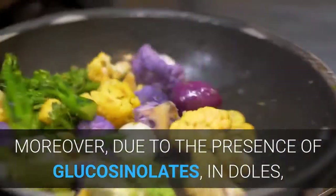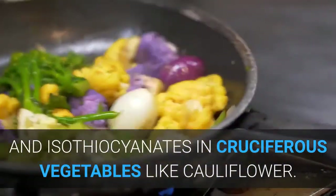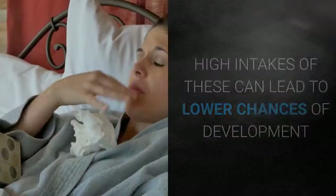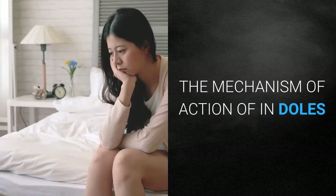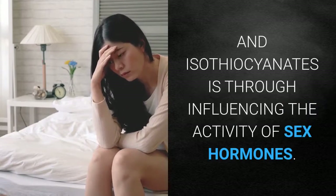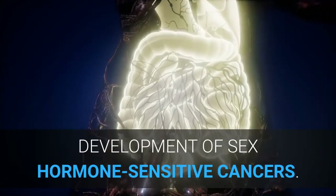Moreover, due to the presence of glucosinolates and isothiocyanates in cruciferous vegetables like cauliflower, high intakes of these can lead to lower chances of development and progression of lung and colorectal cancer. The mechanism of action of indoles and isothiocyanates is through influencing the activity of sex hormones, and in turn they may be able to inhibit the development of sex hormone-sensitive cancers.